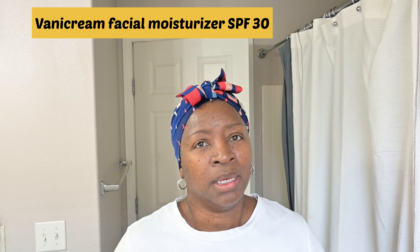Hi everybody, it's Tammy. Thank you for stopping in today. I have a product review — it's for Vanicream.